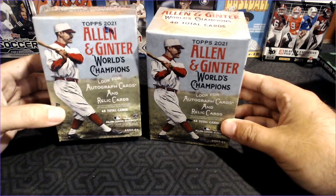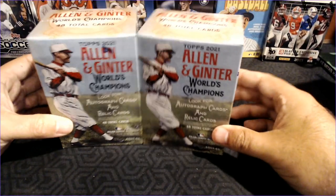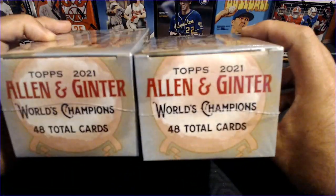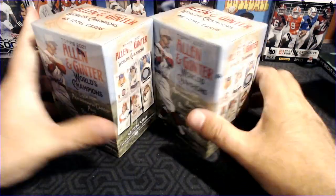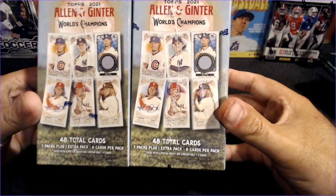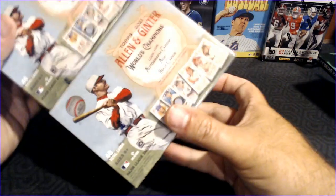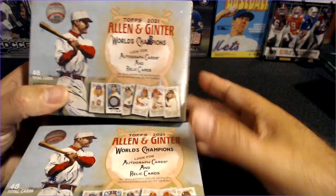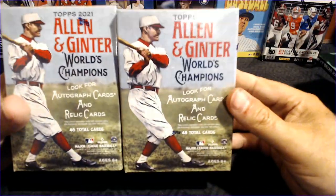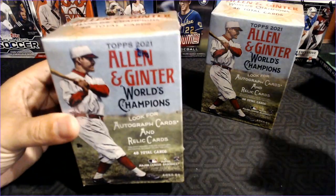Topps 2021. We're going to be looking for autograph cards and relic cards, but let's be honest — I am hoping to get the arboreal set, the trees, am I right? With Allen and Ginter, you've got some great looking baseball cards, and then you've got the weird little minis, inserts — you've got comedians, actors, football players, sharks, trees. That is the stuff that you either love or hate.